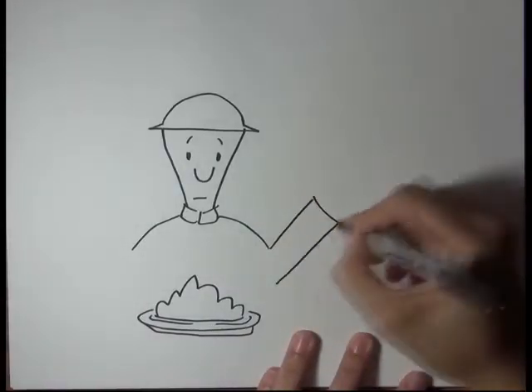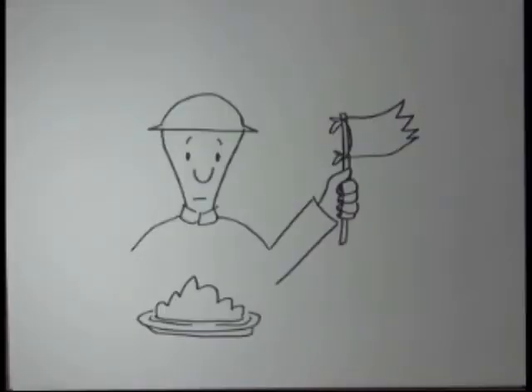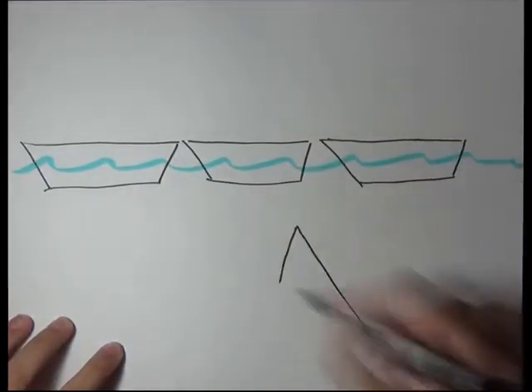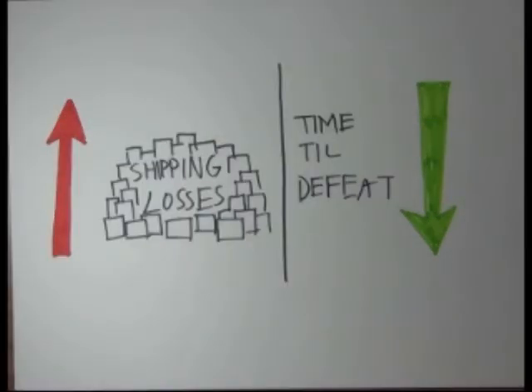Soldiers would have even less food, civilians would have rations imposed on them, and the British would have no choice but to accept defeat. As the war went on, the number of sunken merchant ships reached a peak of 25 percent of vessels that had set out. Shipping losses for the allies mounted, and Germany had almost reached its goal.